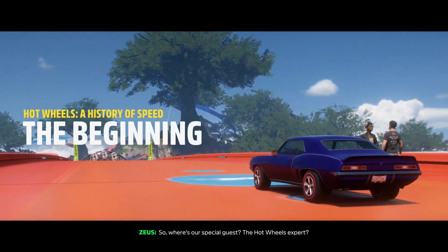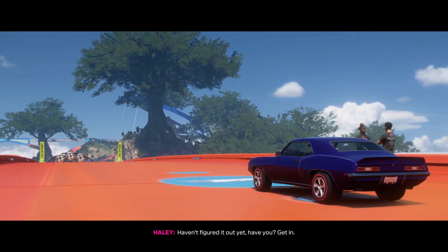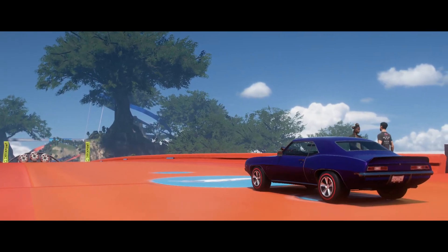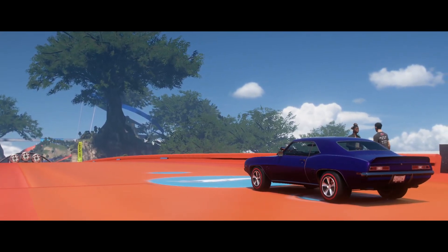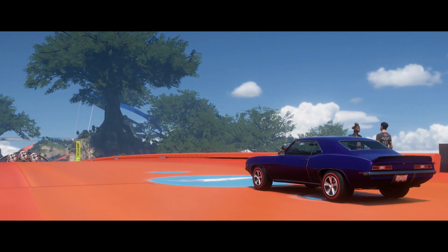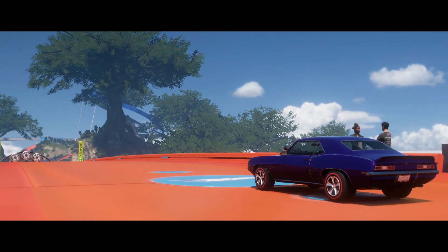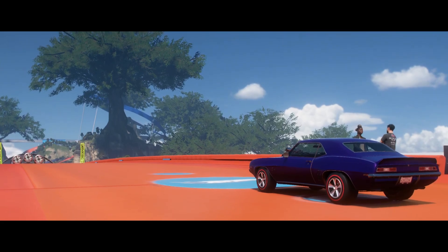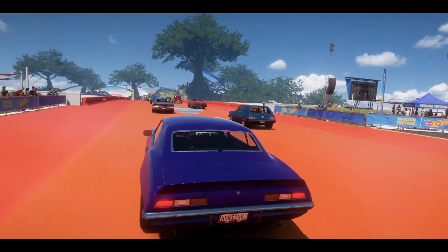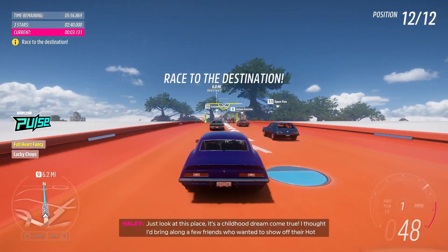So, where's our special guest? The Hot Wheels expert! Haven't figured it out yet, have you? Get in! Just look at this place! It's like a childhood dream come true!